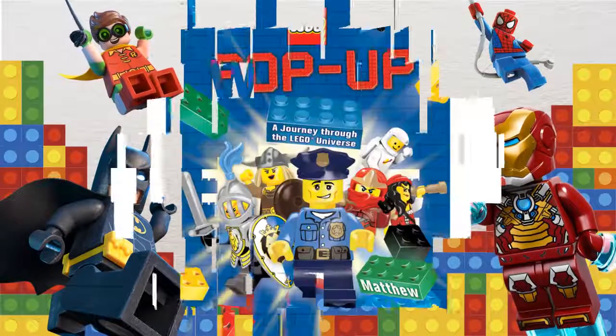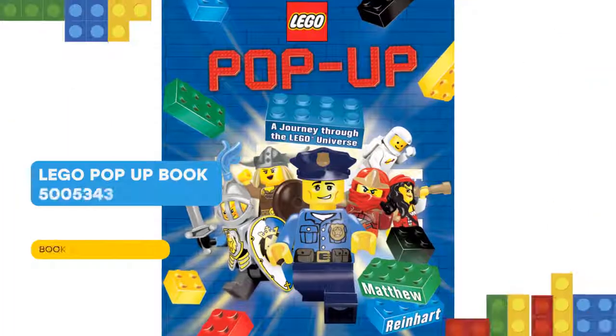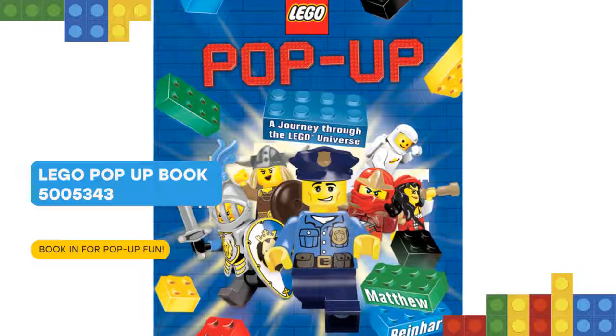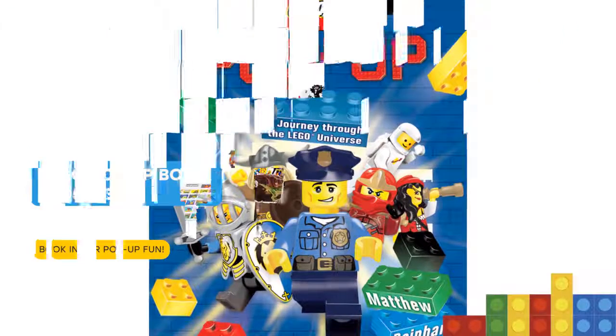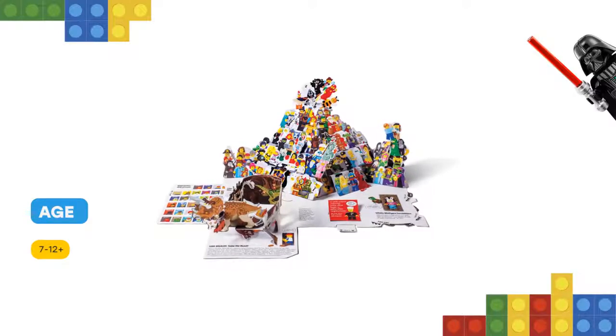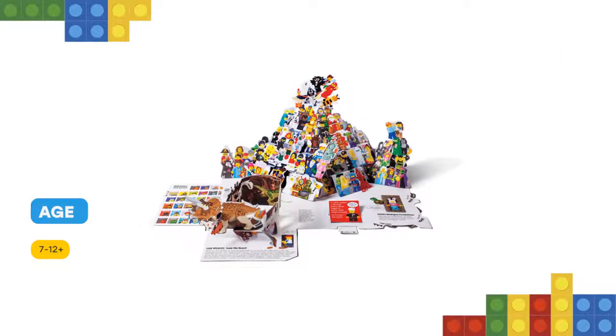Hello! Take a trip through the LEGO Universe with the very first LEGO pop-up book! This 10-page, full-color, interactive book tells a LEGO story with intricate pop-ups to marvel at, wheels to spin, tabs to pull, mini-accordion books to open, maps to discover and more.